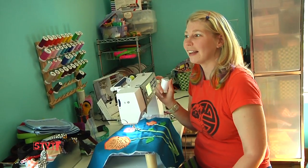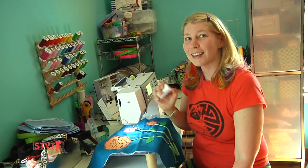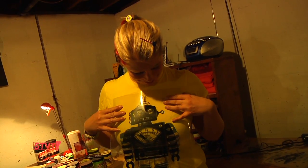One of these days I'm going to calculate how many miles I sew. This is actually the robot. Oh cool!